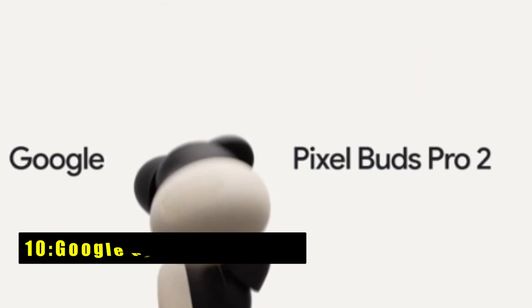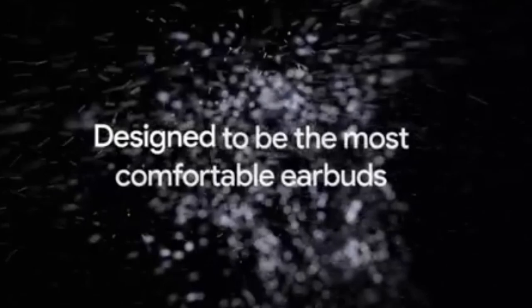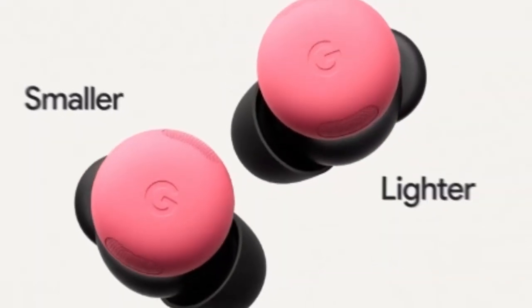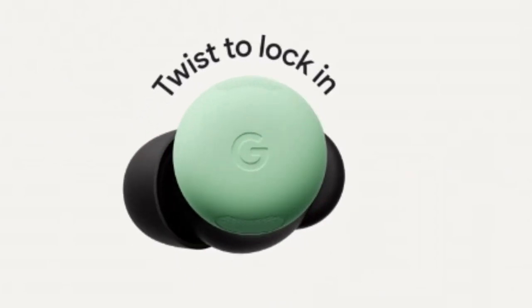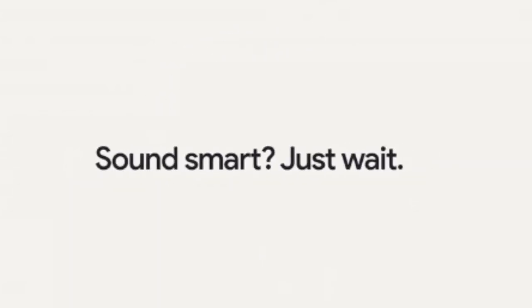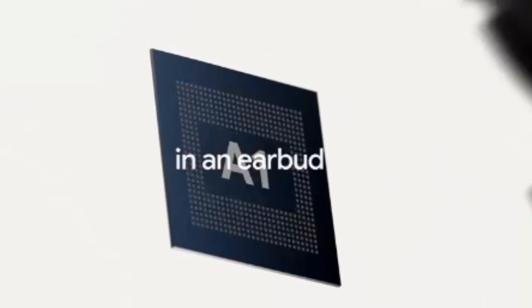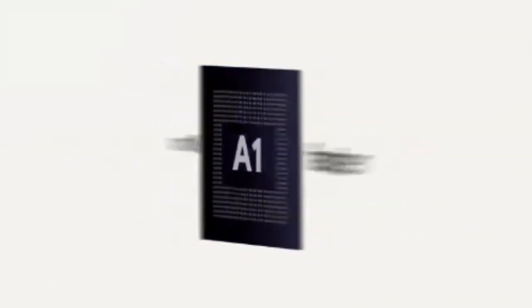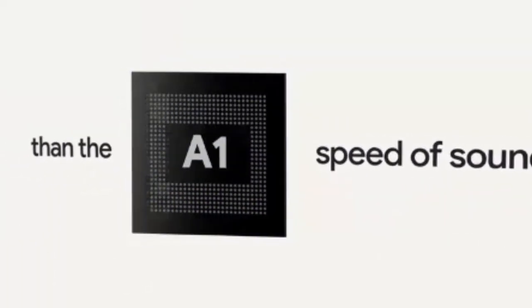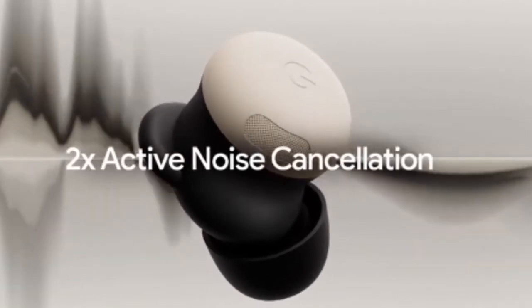At number 10 is the Google Pixel Buds Pro 2. They are the perfect audio companion for your Pixel 9 Pro XL. With their comfortable fit, powerful sound, and advanced features like active noise cancellation and conversation detection, these earbuds enhance your listening experience. The Tensor A1 chip ensures premium audio quality, while the secure fit allows for uninterrupted enjoyment, whether you're working out or commuting. Seamlessly integrated with your Pixel ecosystem, the Pixel Buds Pro 2 offer a truly immersive audio experience.